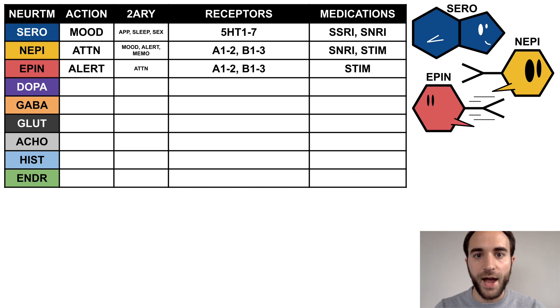Epinephrine has a primary action of maintaining alertness and secondary effects on attention. It also binds to the alpha and beta receptors and is acted on by stimulants. Epinephrine is a red fish shaped like his brother Nepi — he is speedy, indicating his effects on alertness and the sympathetic nervous system.